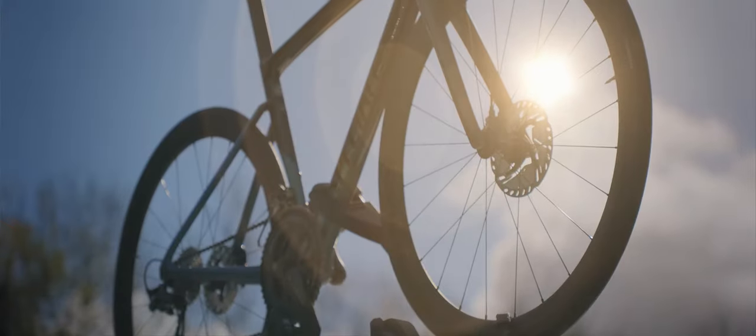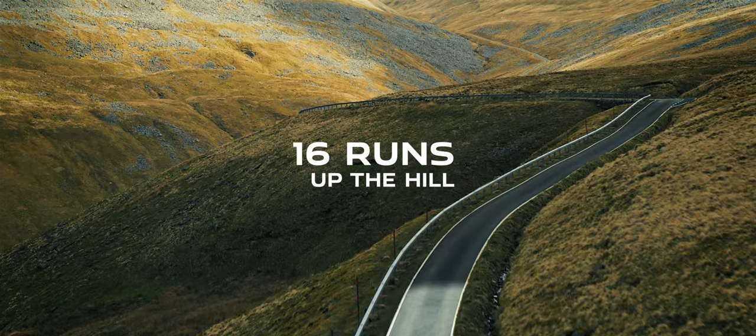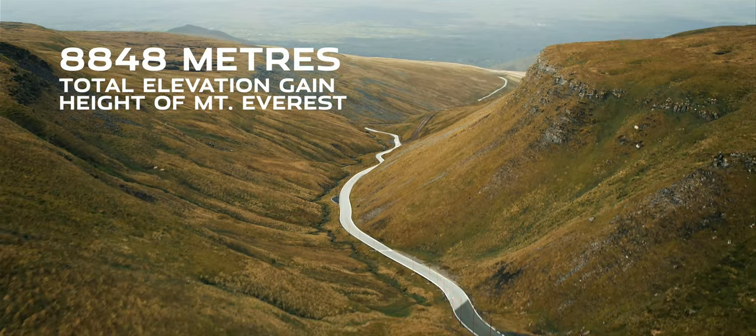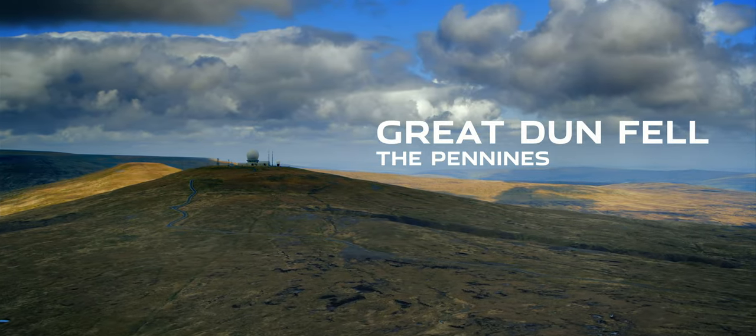Morning! I don't think you'll be needing the bike today. So to complete the Everesting challenge, we're going to drive up the hill to the radar station at the top. It's 547 metres of elevation, so we need to do it just over 16 times to complete the distance. The car's pre-conditioned, so the battery's fully charged, and with the Regen coming back down the hill, we've got more than enough power to complete the challenge.